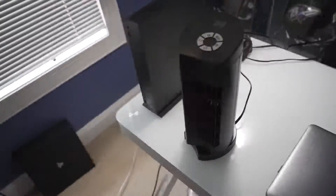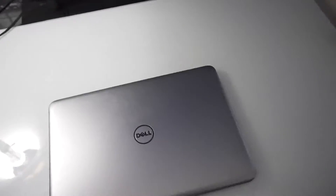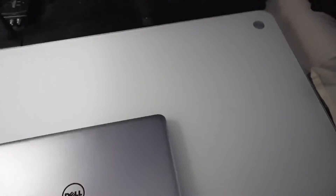I have my Xbox One X right there and a PS4 Pro down there. I will be unboxing the Xbox Series X and PS5 next month.